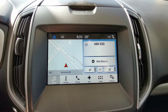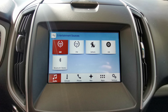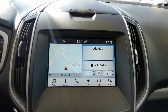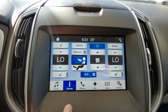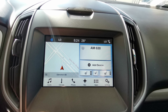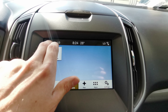Touch screen infotainment system with AM/FM radio and SiriusXM capabilities, Bluetooth and CD player. Touch screen climate control with heated front seats and heated steering wheel, dual zone climate controls. This vehicle also comes with navigation and a Bluetooth screen.